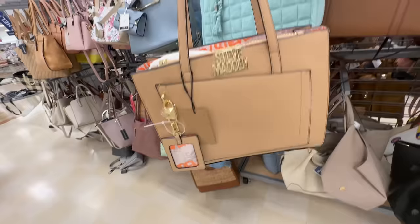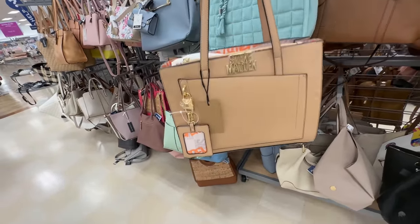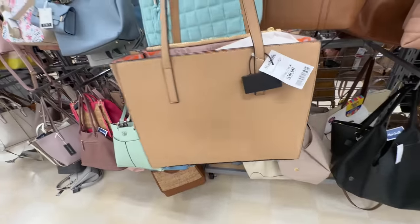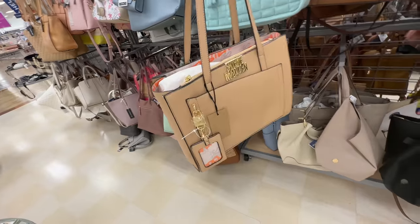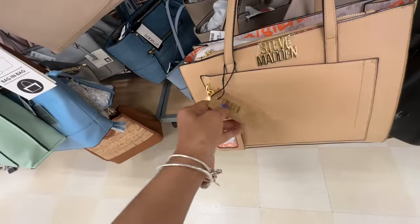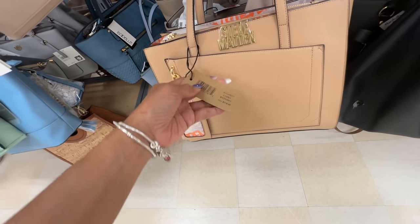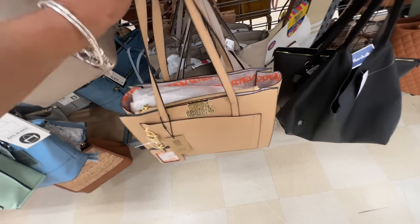This is a beautiful Steve Madden tote — big pocket in the front, a card case, zipper up top. The back is plain — and this is $40. Let's check the name — B-Starry — $118. It's cute. What's the color? Camel. I love the interior — do you see the interior? The color is inside, and it has three compartments.